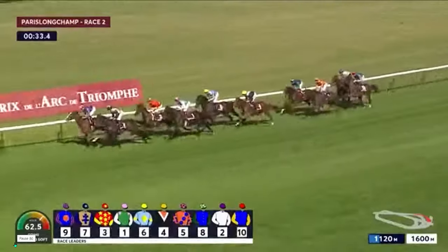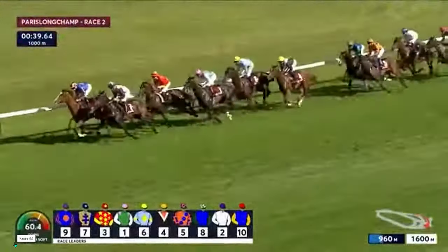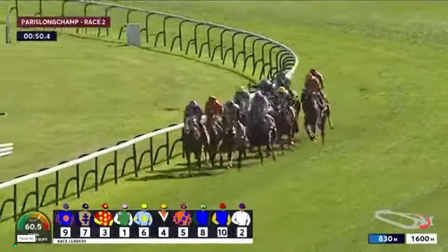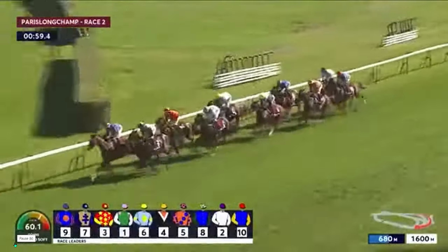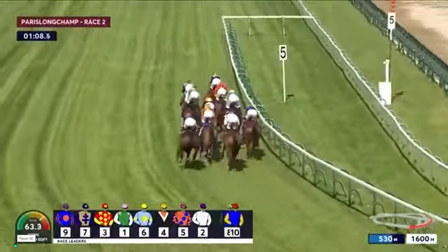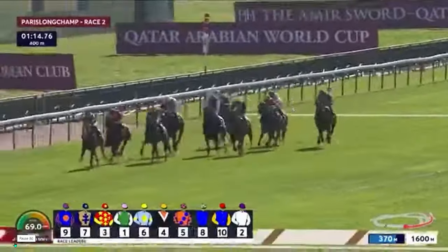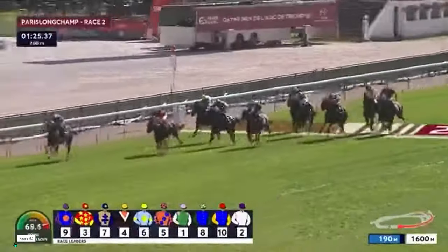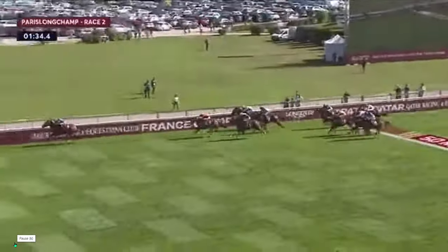Opera Singer leads into the home straight with Rose Bloom streaming in second and Darnation behind. The Pavo is next as they head down inside the final 300 meters. Opera Singer is extending away and just starting to pull away — it doesn't even look like she's going to the whip. Pretty impressive for sure.